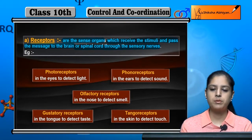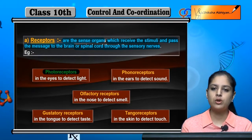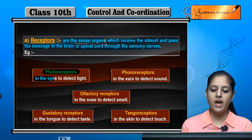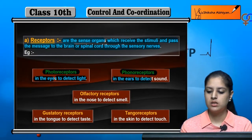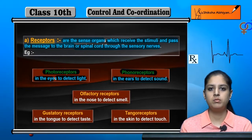There are five types of receptors. The first is photoreceptors — photo means light — which are in the eyes and detect light. The second is phonoreceptors, which are in the ears and detect sound.